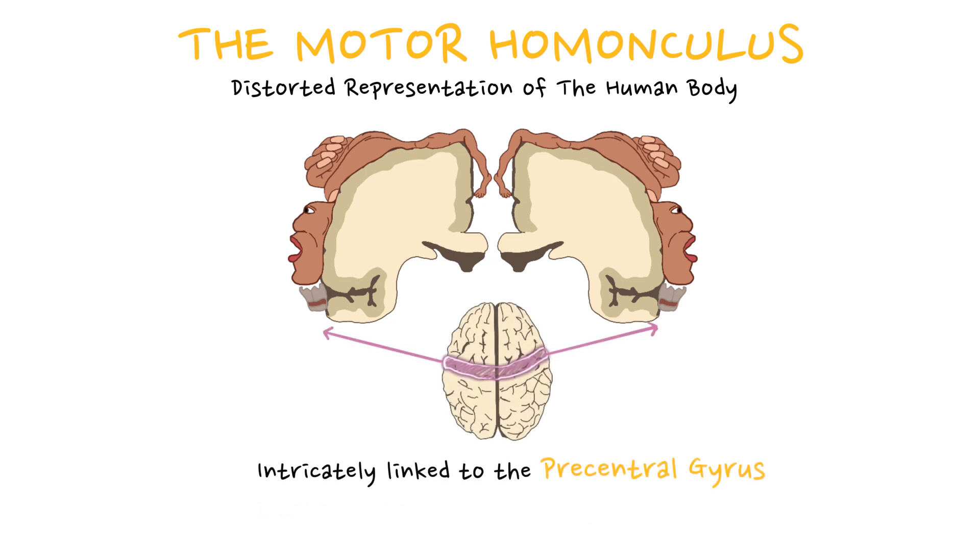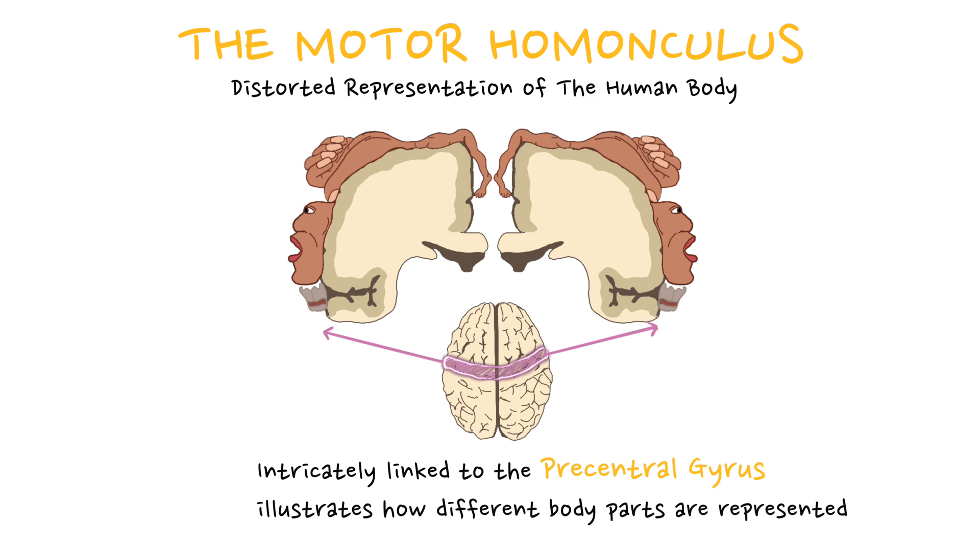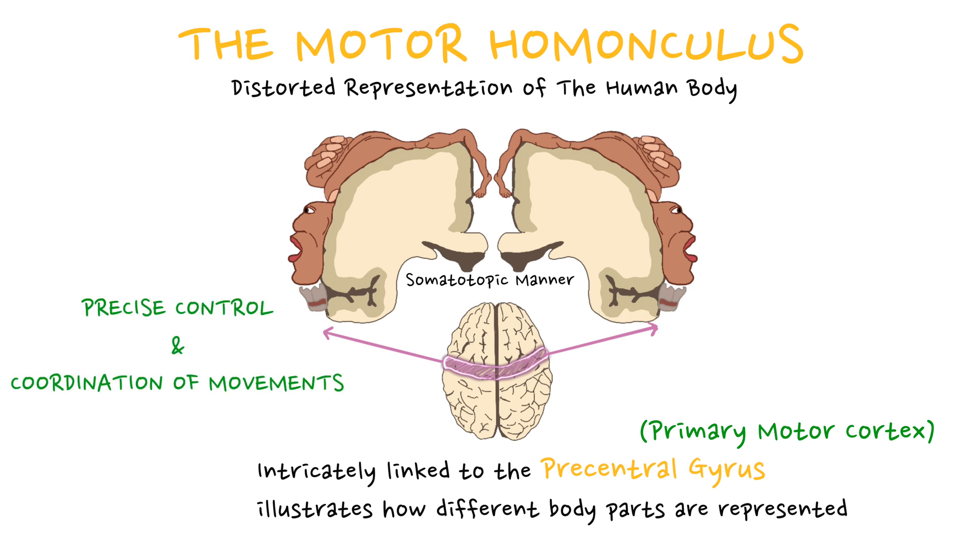The motor homunculus illustrates how different body parts are represented within the primary motor cortex in a somatotopic manner, reflecting the precise control and coordination of movements. In this representation, the proportions of the body parts are exaggerated according to their complexity of movement rather than their actual size. For instance, the hands, face, and tongue occupy significantly larger areas in the motor homunculus due to their intricate and fine motor control requirements.